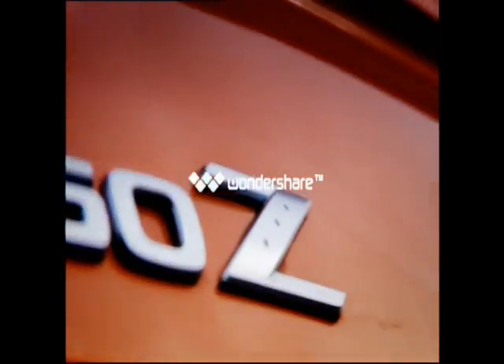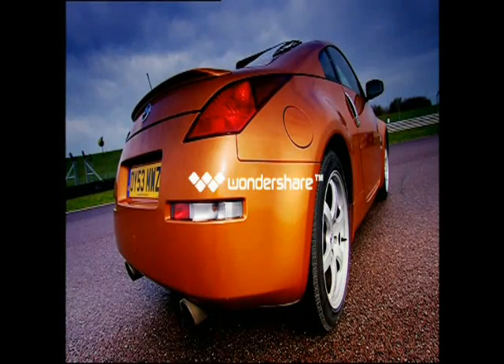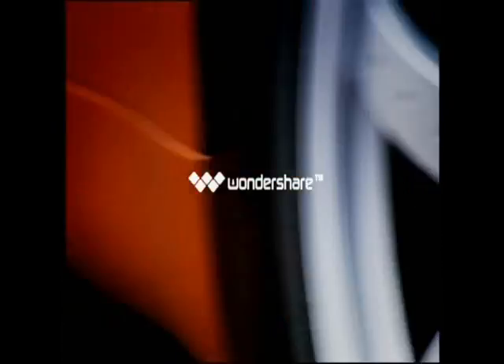The Nissan 350Z is front-engined, rear-wheel drive — same as the SL but without the weight. Driving the Zed is pure fun; it's really well balanced and great to drift, and as you can see it looks just gorgeous.